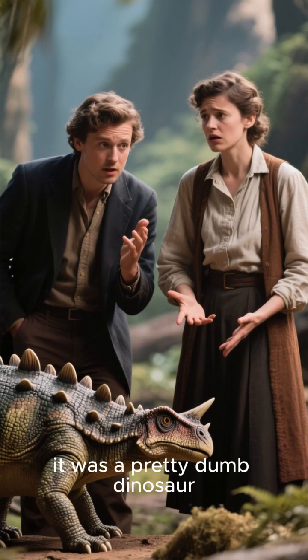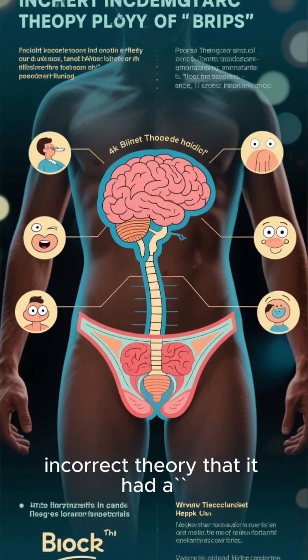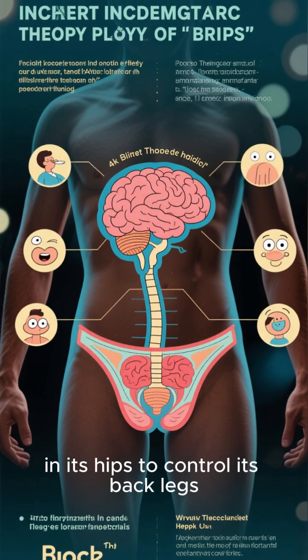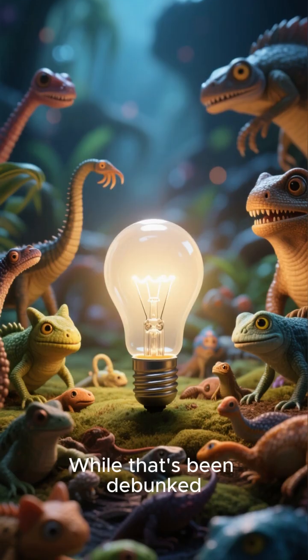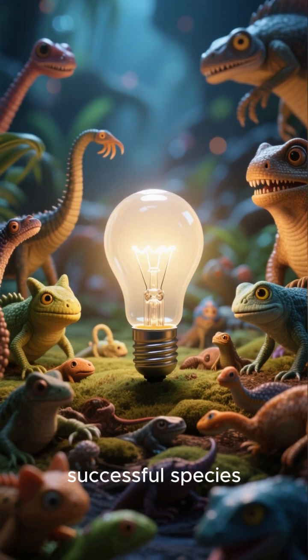this led people to believe it was a pretty dumb dinosaur. There was even a popular but incorrect theory that it had a second brain in its hips to control its back legs. While that's been debunked, it shows that you don't need a big brain to be a successful species.